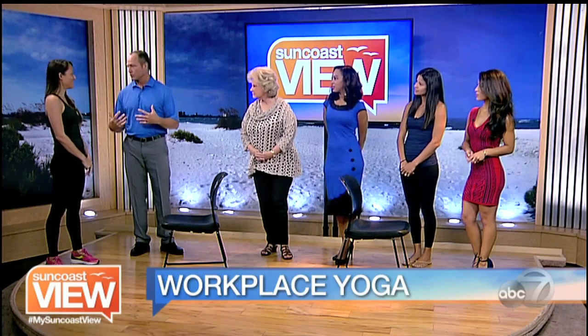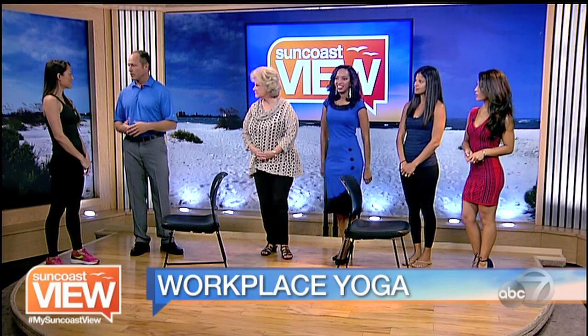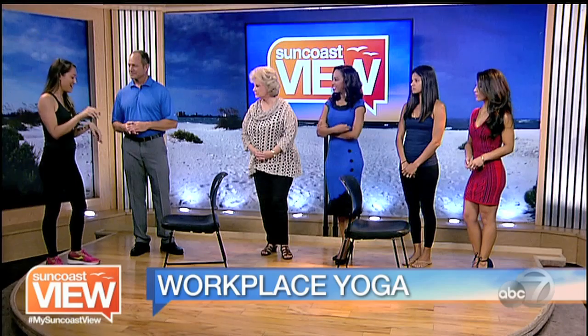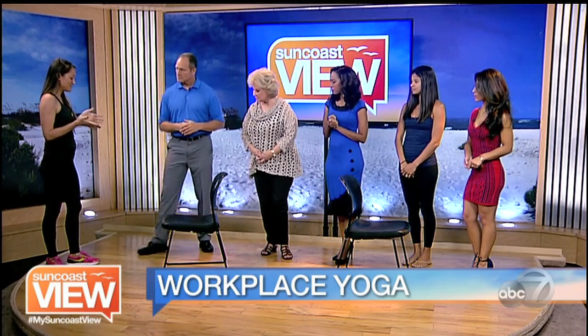Your back gets tight, your shoulders get tight. What's a good thing to start out with to get loose? So we all know people that have worked in the office all day long — we work with a lot of people like that at the Yoga Shack. So let's get started. I'm going to do a simple hamstring stretch with you.